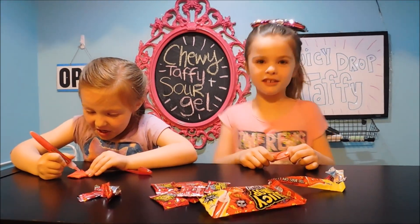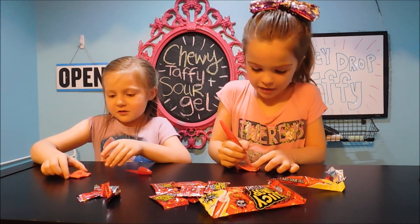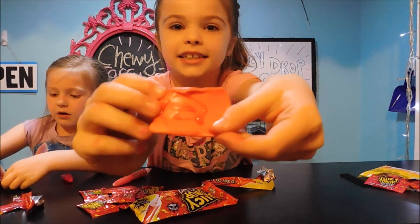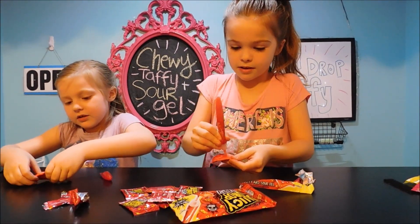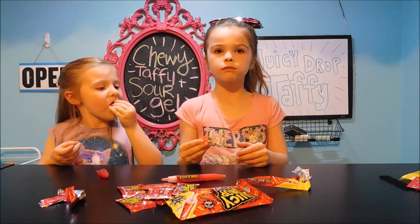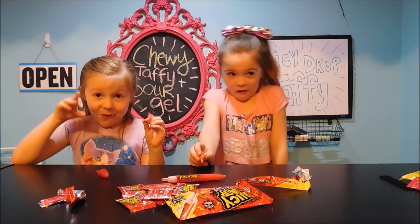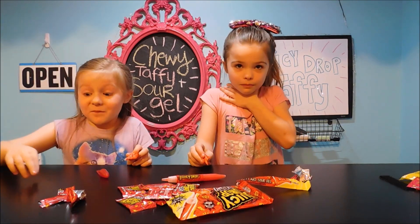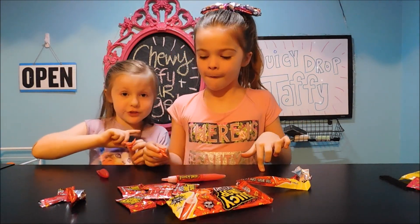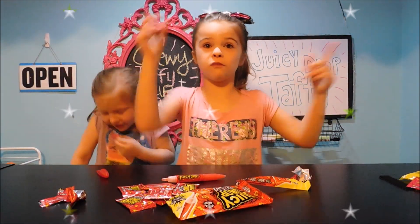Yummy, yummy in my tummy, yummy, yummy in my tummy. I'm going to be a daredevil. I'm going to put a lot. That's the sourness — I'm going to put more. Three, two, one, go! It's sour! Does it taste better than the watermelon? No. I would want the watermelon more than this one. Me too. Let's move on to the next one.